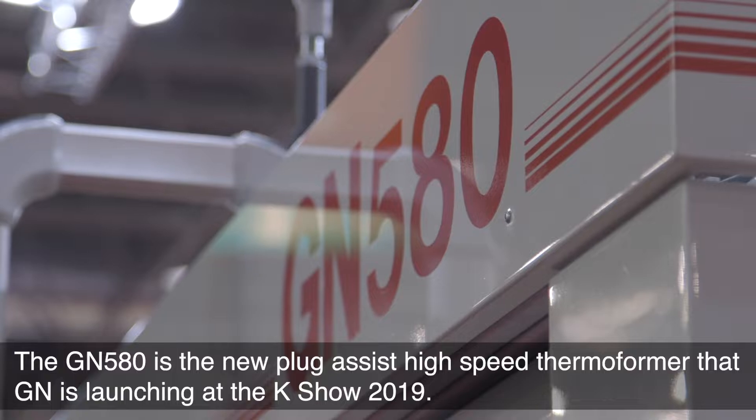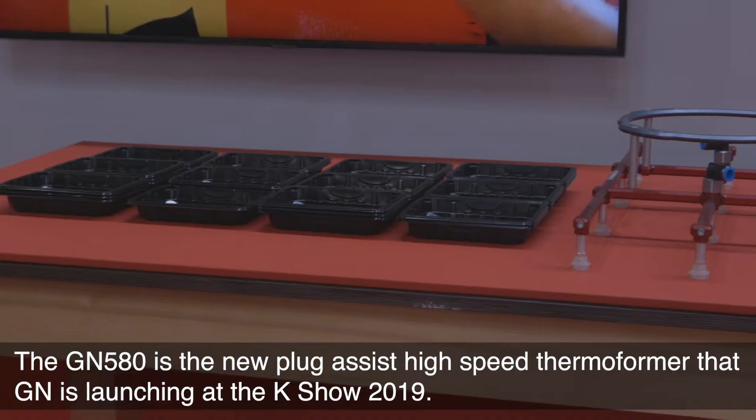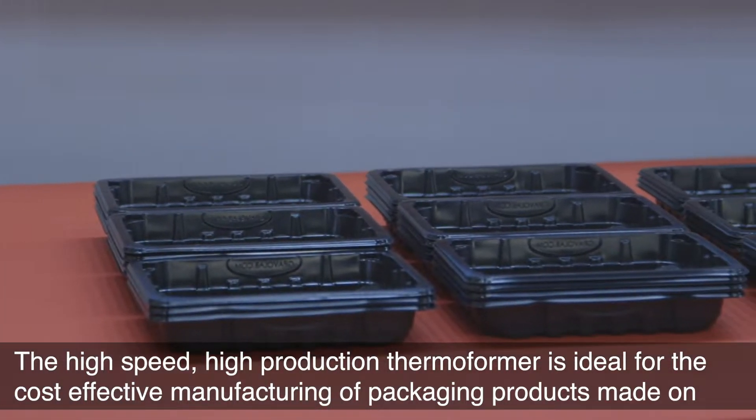The GN 580 is the new plug-assist high-speed thermoformer that GN is launching at the Keisho 2019. The high-speed, high-production thermoformer is ideal for the cost-effective manufacturing of packaging products made on all thermoformer materials.